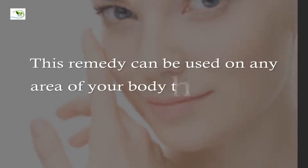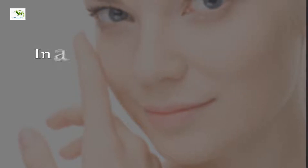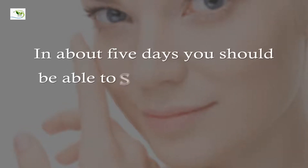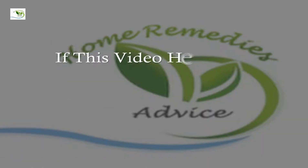This remedy can be used on any area of your body that has acne. It's recommended that you apply this mixture at night. In about five days you should be able to see the first results when you look in the mirror.